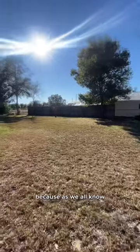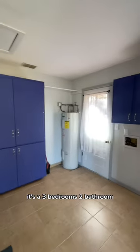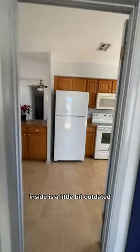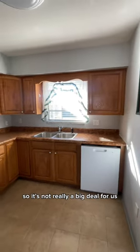The best part is that we have two sheds for extra storage, because as we all know I have a ton of clothes and I'm sure they won't all fit in the tiny house. Now as for the actual house itself, it's a three bedroom, two bathroom. I'm pretty sure they renovated it and it looked pretty good. The inside is a little bit outdated, but honestly most of the houses in this area are too, so it's not really a big deal for us.